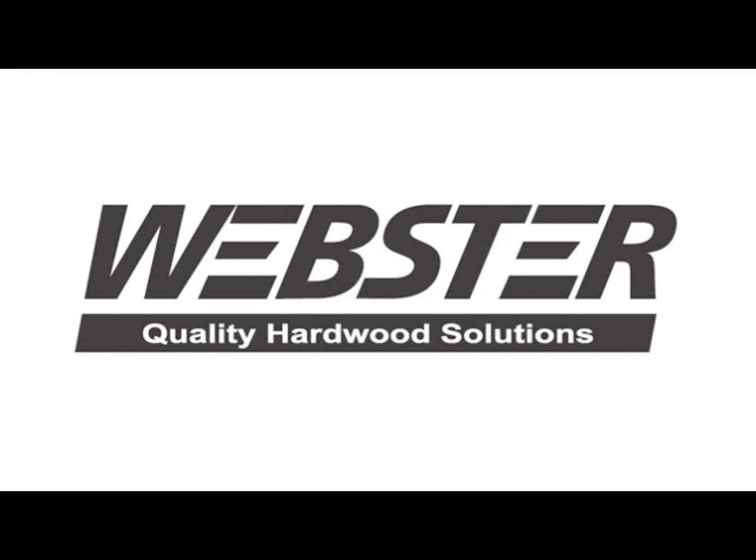Thank you for making Webster Industries your source for quality hardwood solutions. We supply high-quality hardwood lumber to the world's leading distributors and manufacturers, and durable treated railroad ties to the transportation industry. Webster hardwood lumber is in high demand by top-of-the-line hardwood product manufacturers across America and around the world. Altogether, we offer more than 12 species of northern-grown hardwoods.